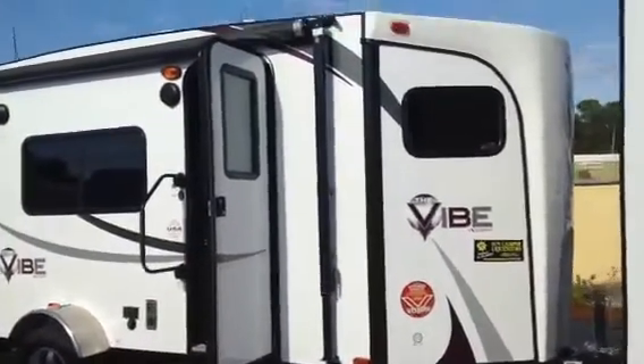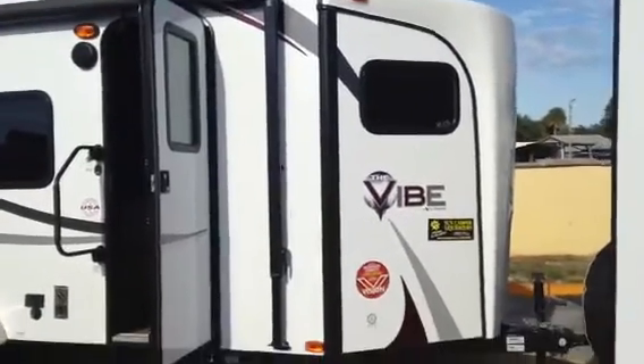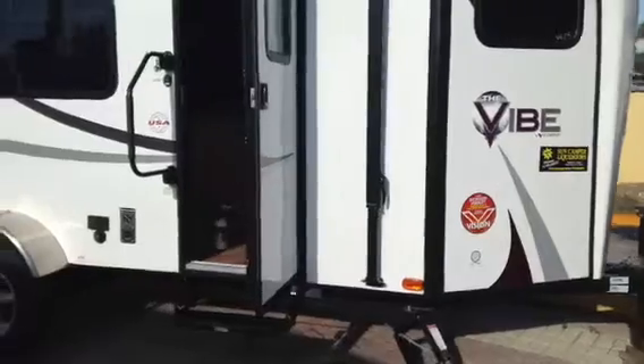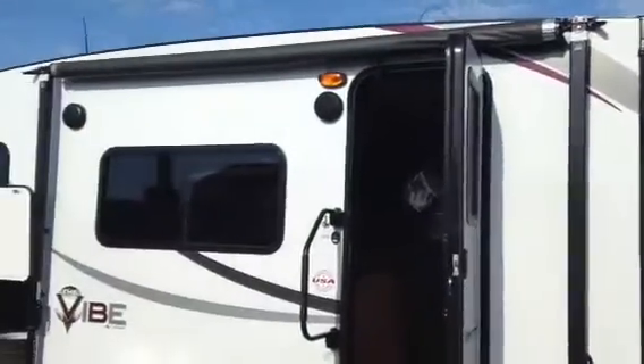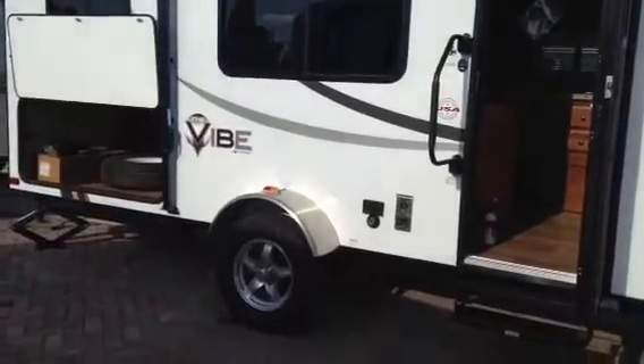Now just a quick walk around — you can see the V-shape that offers 30% less wind resistance. It comes with a weight distribution hitch, large awning, all fiberglass with a fiberglass roof, and alloy wheels.